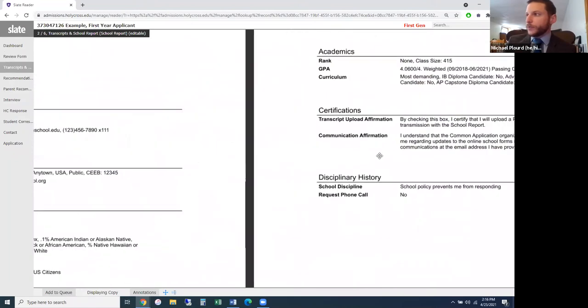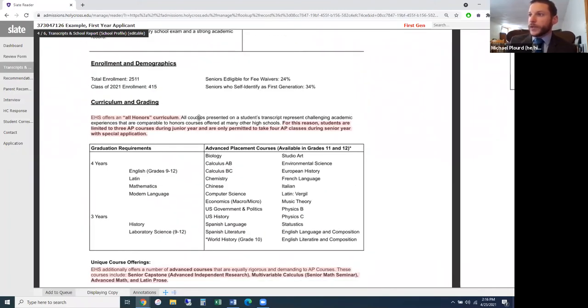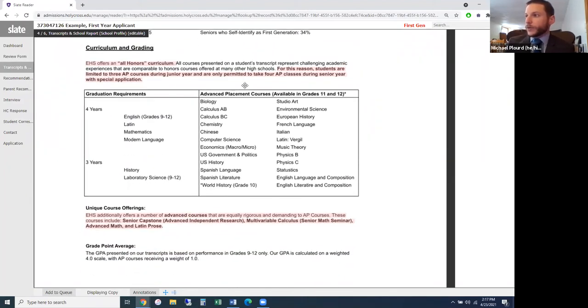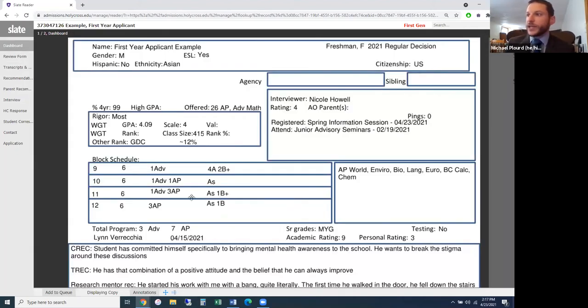In addition to transcripts, we receive a school profile from nearly every high school, which gives the first counselor context about the school's offerings. In this case, the profile shows the school offers an all-honors curriculum, so all classes aside from AP-level are considered honors. It also notes that students are limited to three AP courses in junior year and only four in senior year — an important contextual piece that the first counselor highlighted because it affects how we interpret course load.